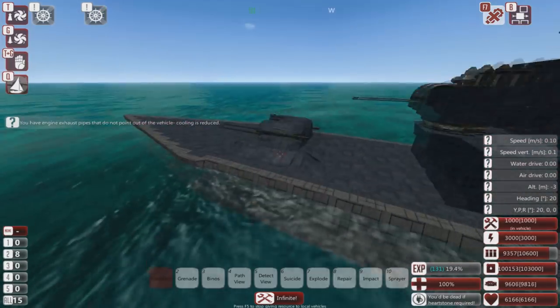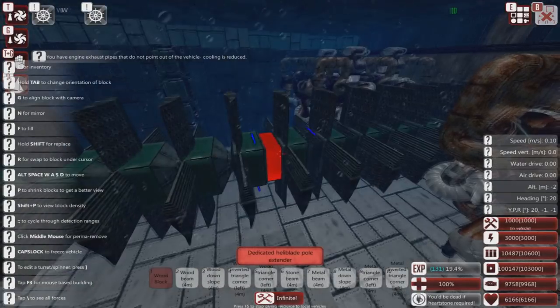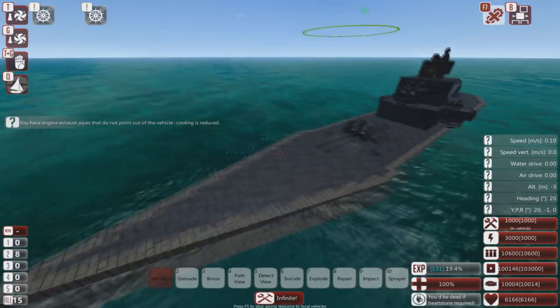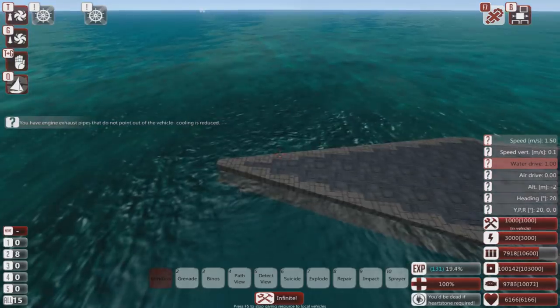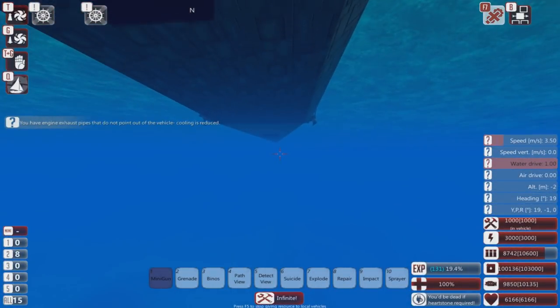It also has a cunning propulsion deadly blade, which means in a straight line this thing goes reasonably quickly, despite the fact that it has only one propeller on it.